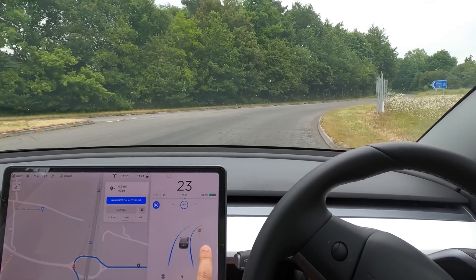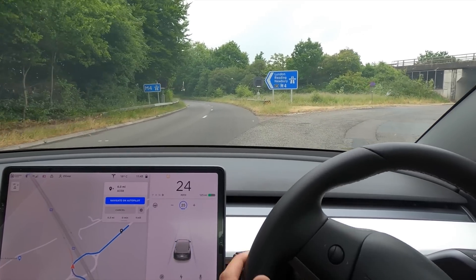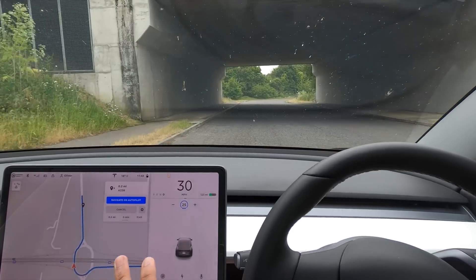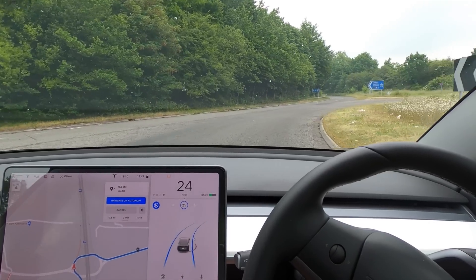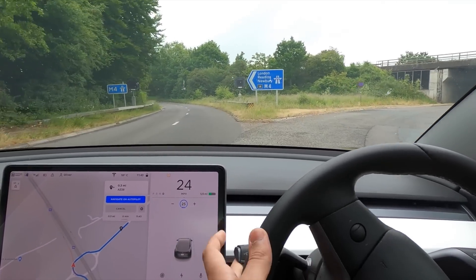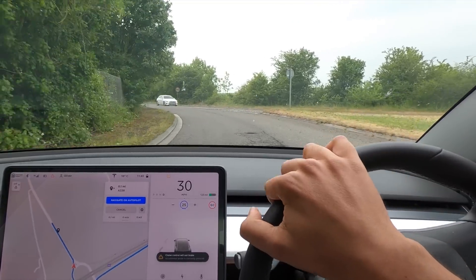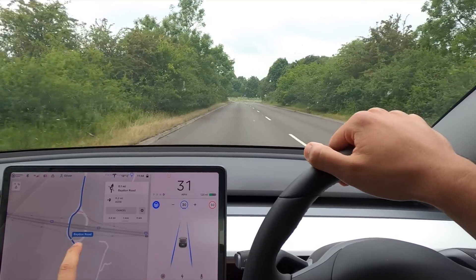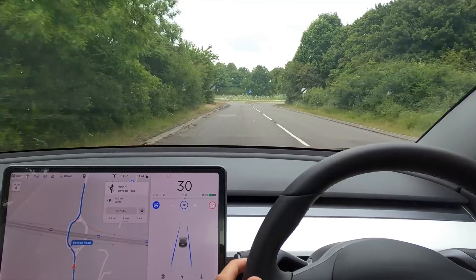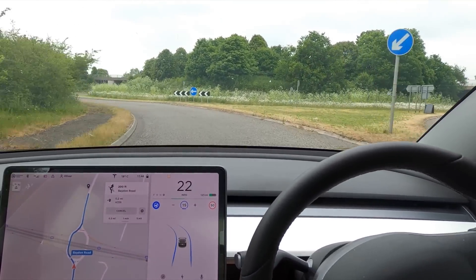It thinks that's a stop sign — very interesting, it didn't do that last time. Oh, we're coming off. I didn't indicate — notice that I didn't indicate — and it was bringing me straight off. Whereas last time when I indicated, it actually took me right around and all the way off. So that is interesting. We're going to test this theory again — I'm not going to indicate, and in theory we should just go straight across the roundabout.